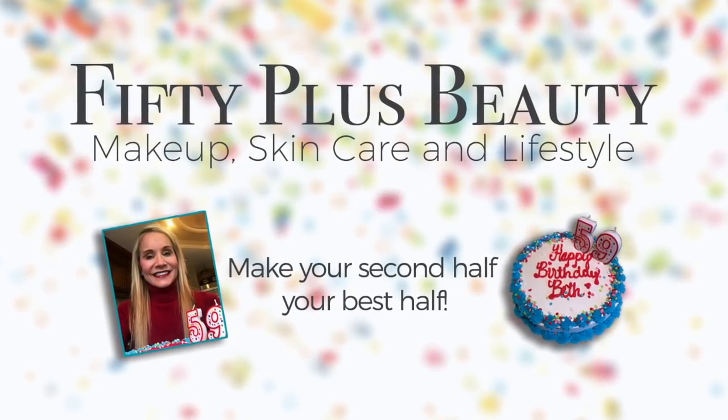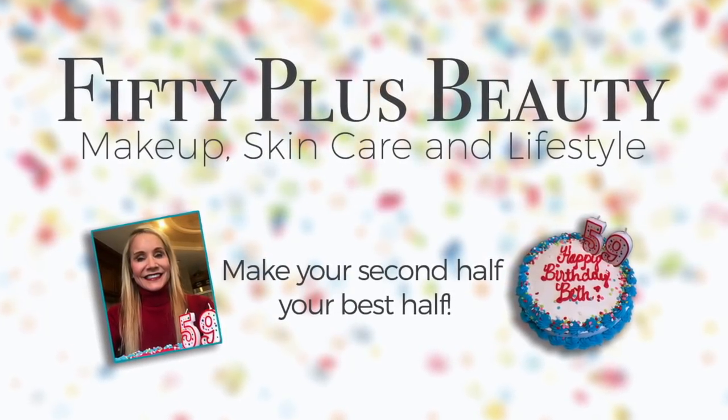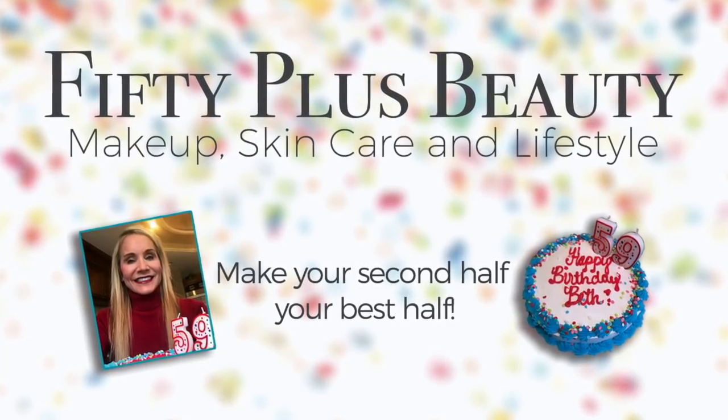This video was sponsored by It's A Ten Hair Care. There's a product link and 10% discount code below the video.